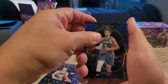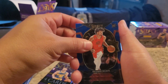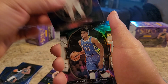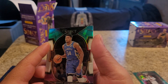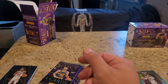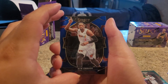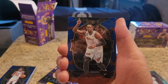RJ Barrett. Shandon Sharp rookie card. Ayo Dosunmu - no idea who that is. And a Giannis Antetokounmpo - nice. This is probably like a parallel, I guess. Milwaukee blue - that's so weird that they have that color now. Not a bad card, guys.